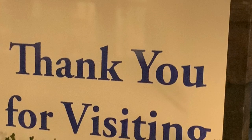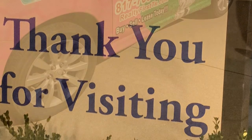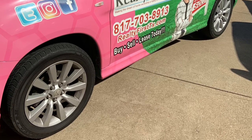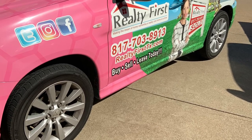Well, this concludes our grand tour of this home. If you're interested in viewing the home in person, call Realty First at 817-703-8913. We look forward to helping you find your perfect home.